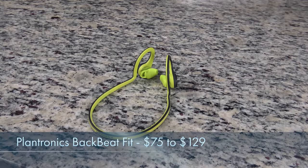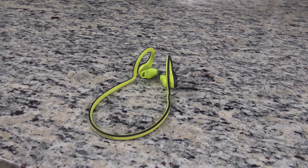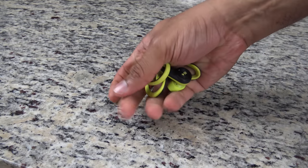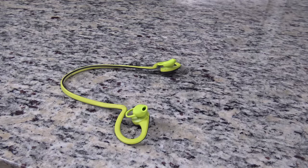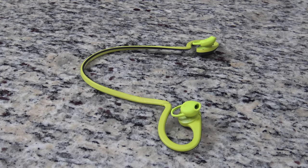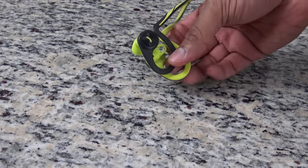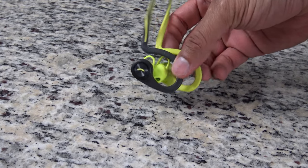Next up is the Plantronics Backbeat Fit. The Backbeat Fit are another great pair of earbuds that come with a nice flexible design — you can basically stuff these right into your pocket and not worry about breaking them at all. Like the Jabra Sport Pace, they let a little ambient noise in so you'll be aware of your surroundings, and they have a whopping eight hours of battery life, which will cover an all-day Pokemon Go session.